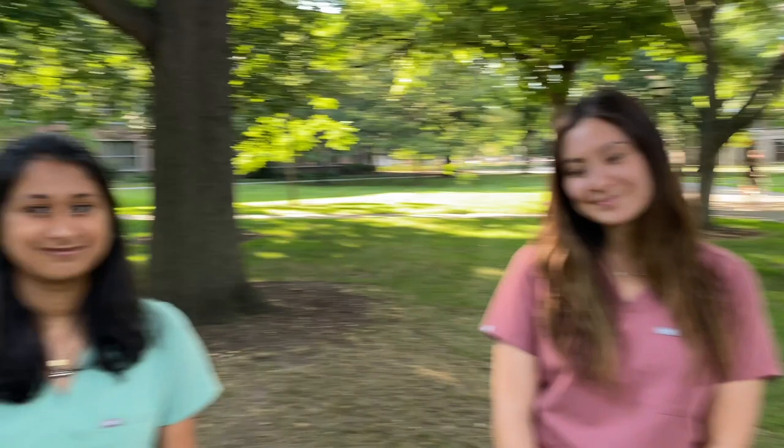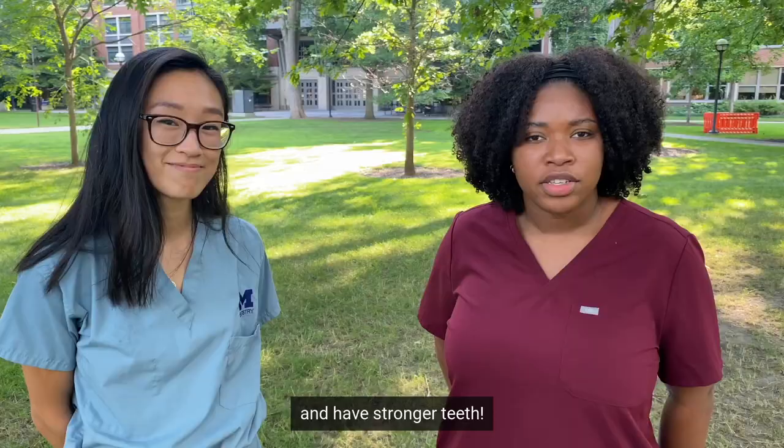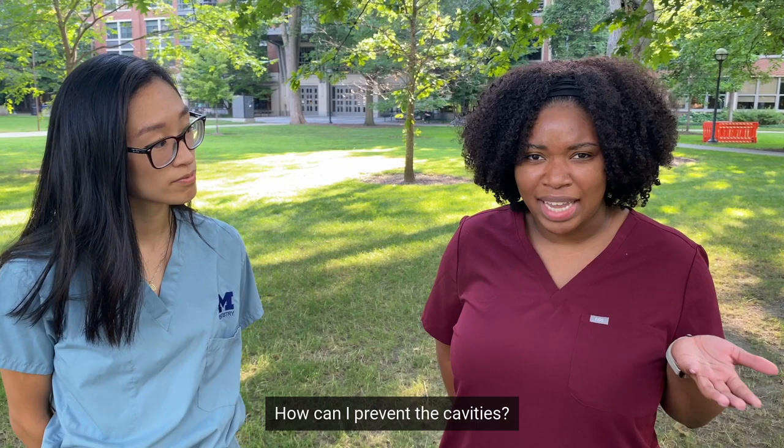What are some foods that help protect our teeth against the sugar bugs? Well, things like white milk, cheese, and certain gums help you fight off sugar bugs and have stronger teeth. So the sugar bugs are living on my teeth, but I'm not eating too much candy — how can I prevent the cavities? That's a great question! Brushing two times a day and flossing is a great way to prevent cavities.